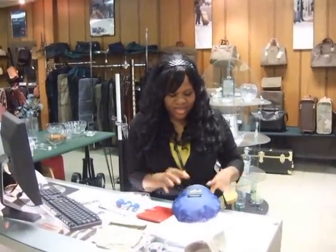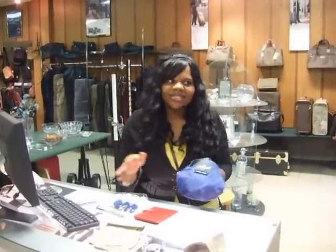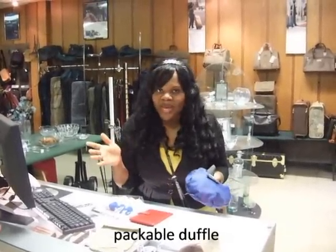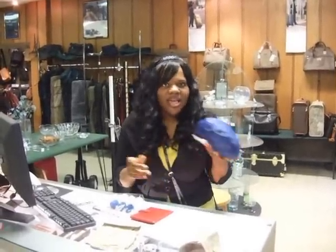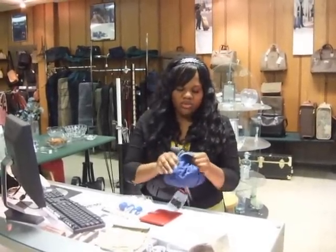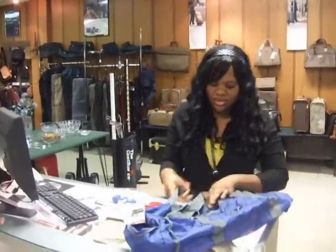One last thing — this is the Eagle Creek Packable Duffel. Ladies, we go somewhere, we shop a lot, and we come back with bags that are overweight. This solves everything. You put this duffel in your luggage, and wherever you go shopping — New York, wherever — you have an extra 22-inch duffel.